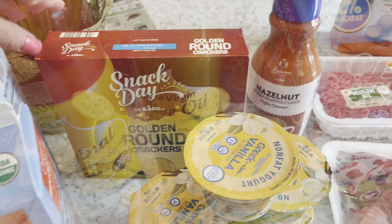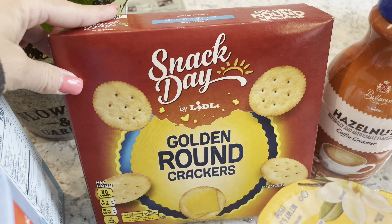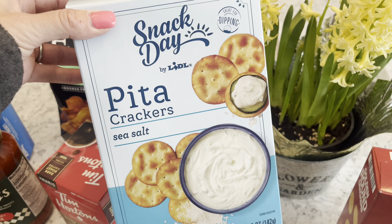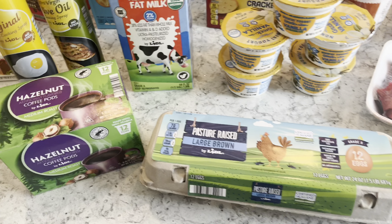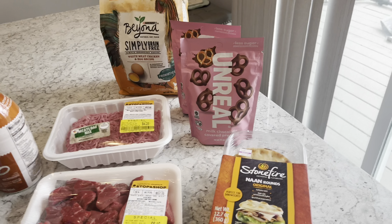I got the Lidl brand Ritz crackers for $2.15 — I needed those for a recipe. I also got Lidl pita chips for $2.15, just for a snack. And that was really all I got at Lidl.